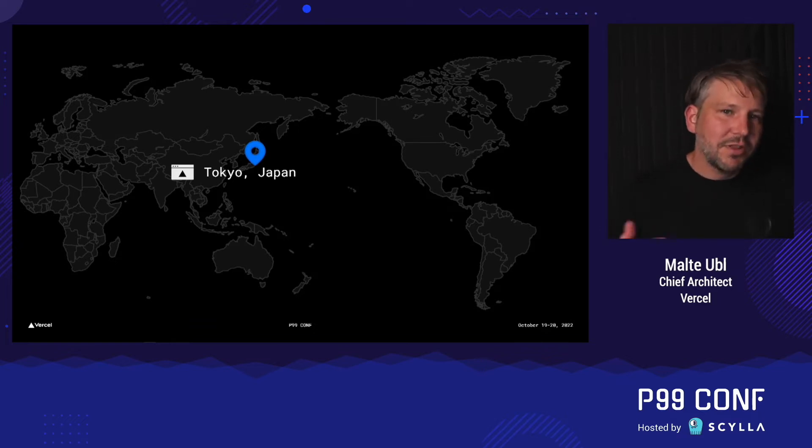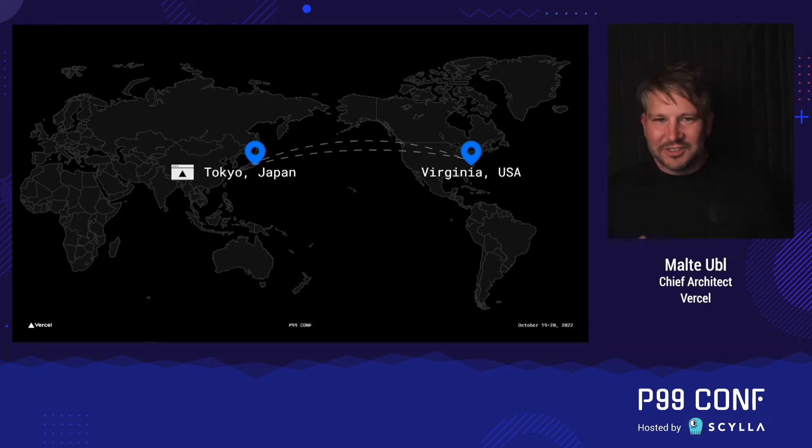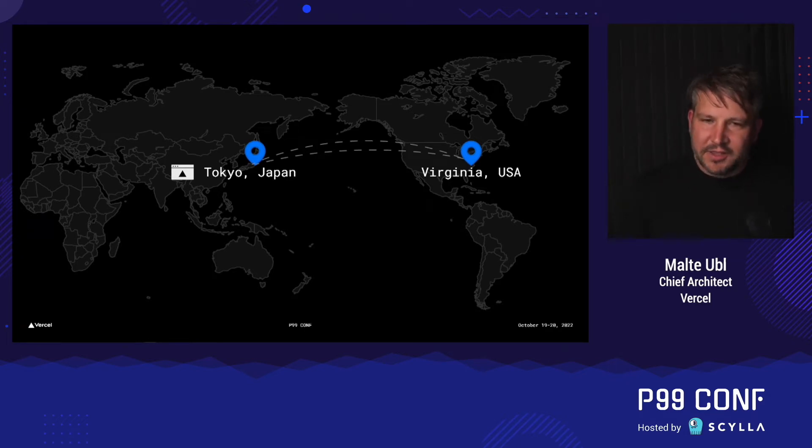In those three models that don't have compute on the edge, whenever you want to talk to a data center that has some data, you need to make a connection to it. I like to make the joke that all compute is in Virginia — that's where the biggest data centers are, especially for Amazon, Google, Microsoft, etc. So I like to think about edge computing as: there's a user in Tokyo and a data center in Virginia and we're talking between them. You can imagine that if you don't have to go all the way from Tokyo to Virginia, that speeds things up quite a bit, because you're in an order of magnitude of distance where the speed of light matters quite a bit.